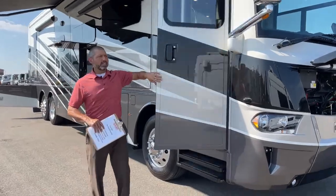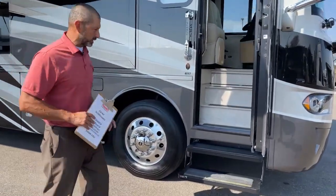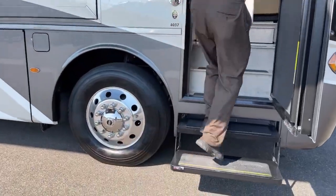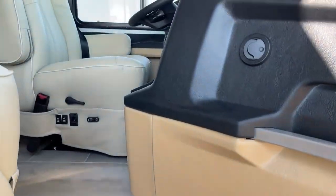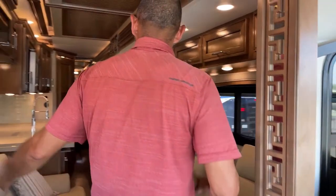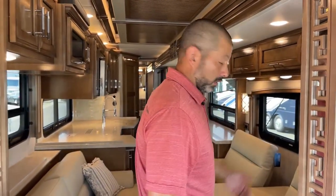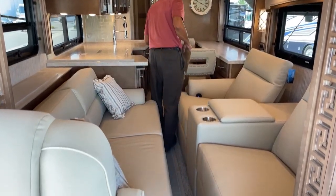We're going to go ahead and go inside before I pull out the slides — show you how much room is on the inside of this with the slides closed. As you can see, with the dual slides right across from each other — the opposing slides — they kind of limit how much walking space you have, but you can get through there.